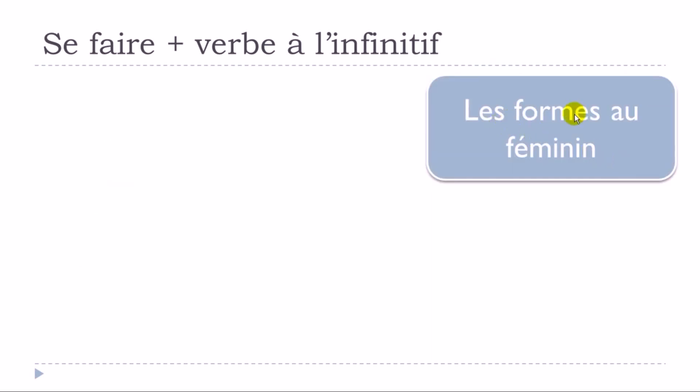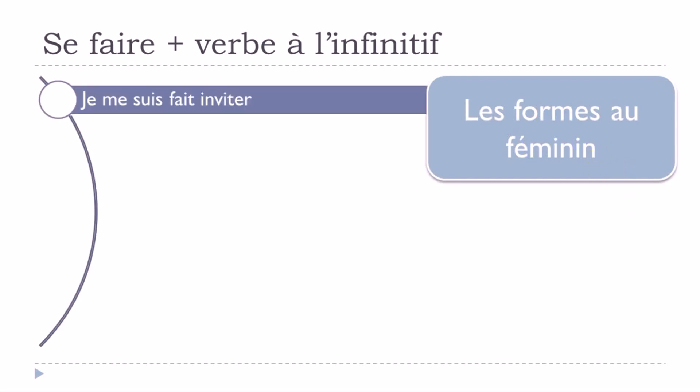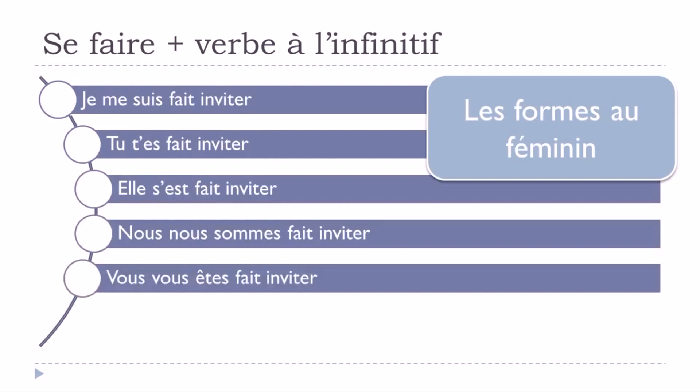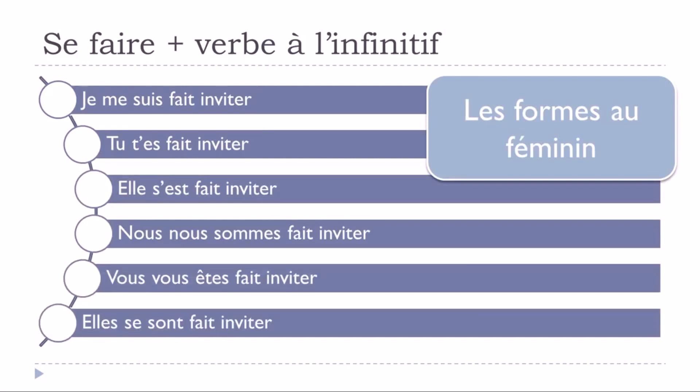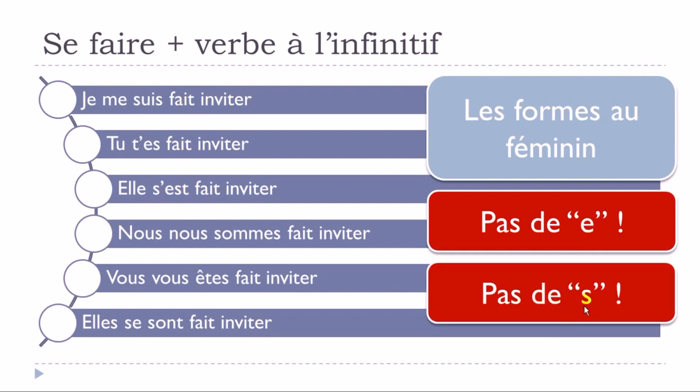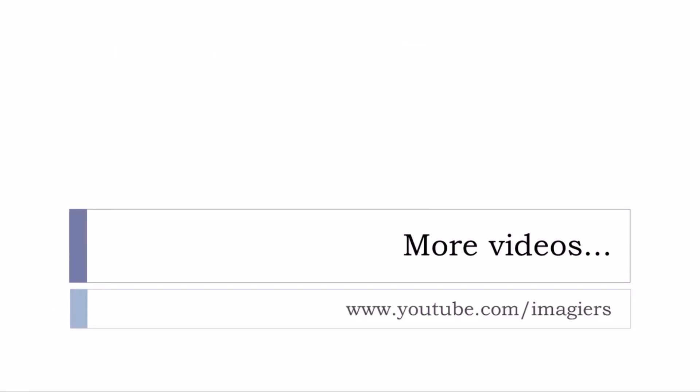For the feminine forms: 'je me suis fait invité, tu t'es fait invité, elle s'est fait invité, nous nous sommes fait invité, vous vous êtes fait invité, elles se sont fait invité.' Even though these are feminine forms, we don't add a final -e, and for the plural we don't add a final -s either. The rule is: even using être, the participe passé takes no feminine or plural agreement with this structure.